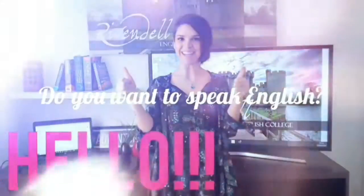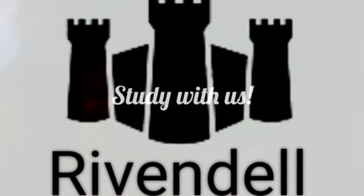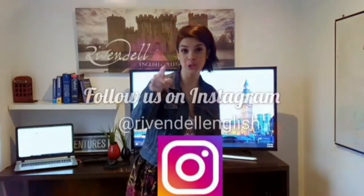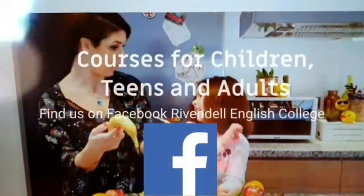Don't forget to subscribe and like our videos! If you want to speak English fluently and have fun at the same time, you can join us. Find more information, photos, and videos on our Instagram page Rivendell English and also on Facebook. Bye bye!